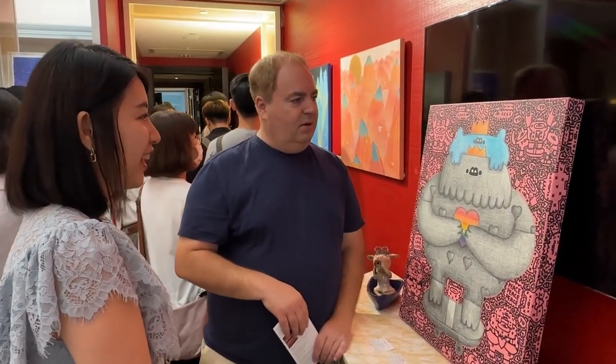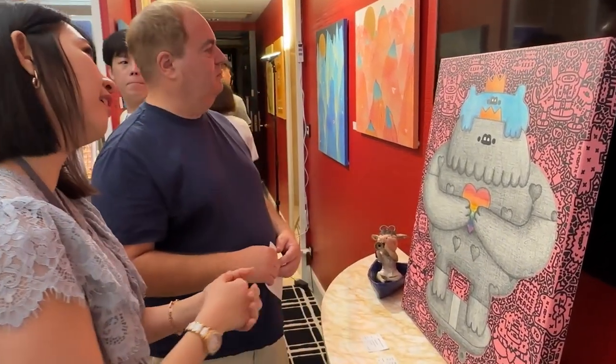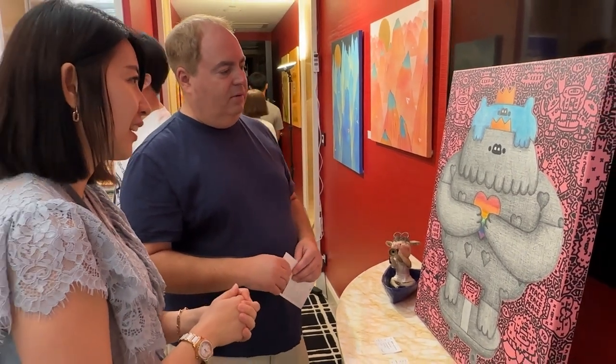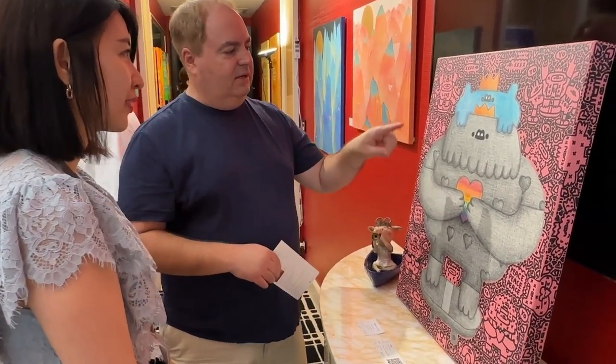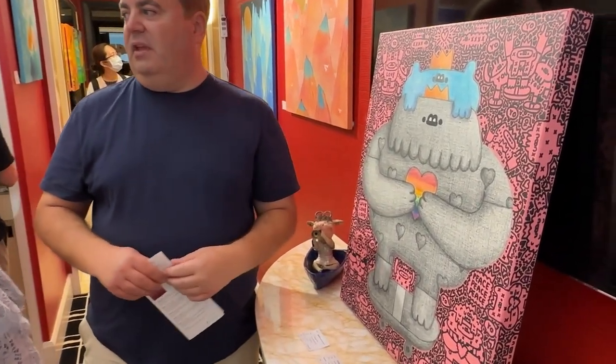And this painting here is by Yoyo Jin. He created this inspired by Africa, talking about peace and love and hope. And it's nice to see the texture of the canvas.